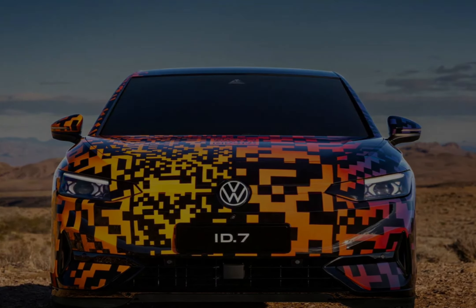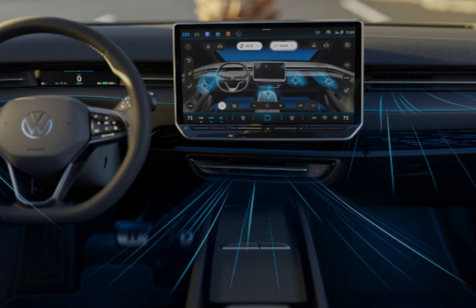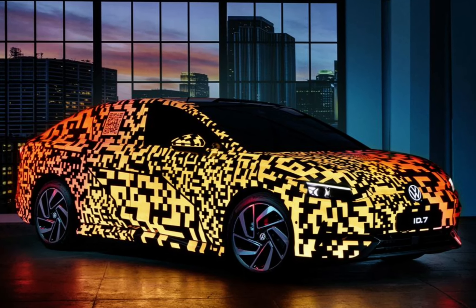Despite the upcoming ban on the sale of new petrol and diesel cars in 2030, it's thought that the ID.7 will not directly replace the Volkswagen Passat executive car. Instead, it's expected that model will continue in plug-in hybrid form until around 2035.